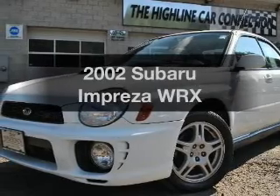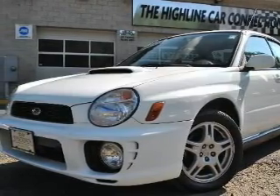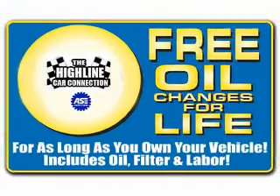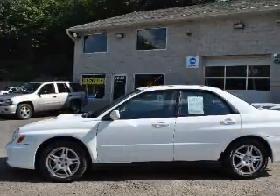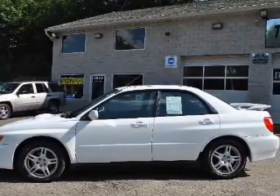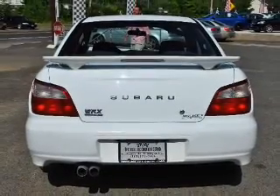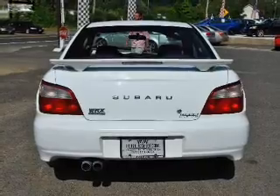Get noticed in this 2002 Subaru Impreza. Everything you need under one roof with this great vehicle. With an efficient four-cylinder engine connected to a manual transmission that will keep you in touch with your vehicle, premium wheels give a more luxurious look. Brake safely with the anti-lock braking system.